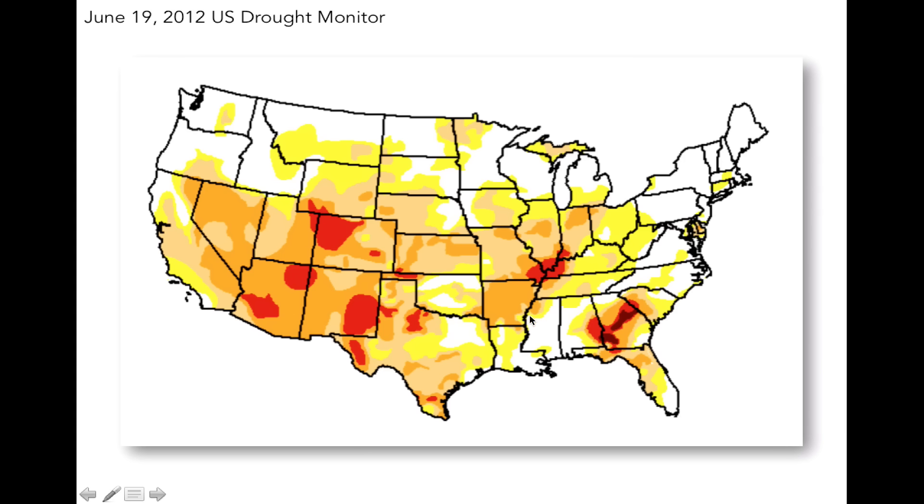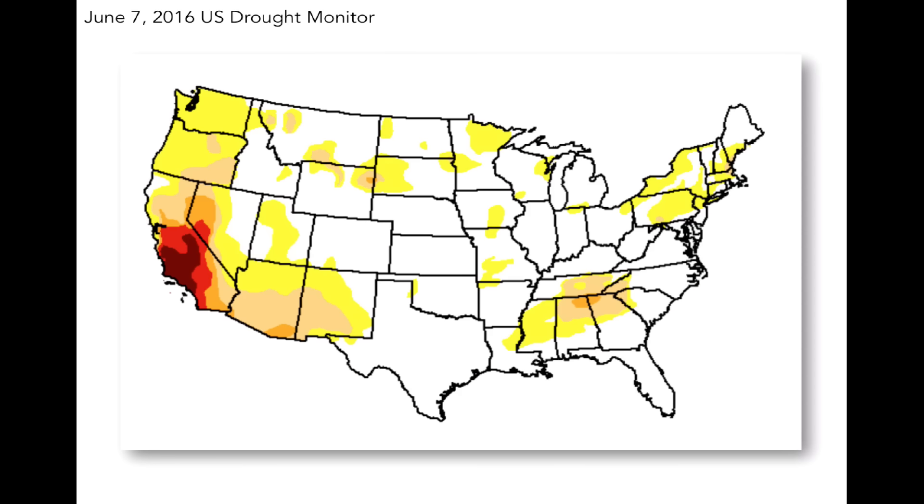Remember though, this map was made just a few days before the rain really stopped in 2012 almost entirely. Here is the current drought monitor as of June 7, 2016. The largest difference is that there is only spotty dryness across the Corn Belt this year. So 2012 is not an analogous year to 2016 in terms of precipitation up to this point in the season.